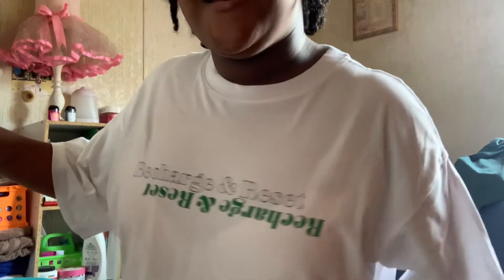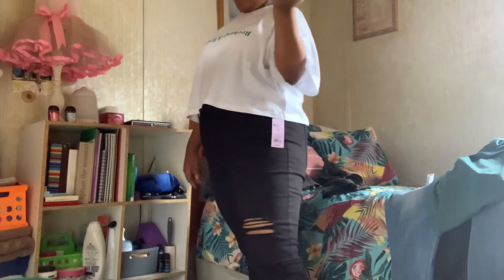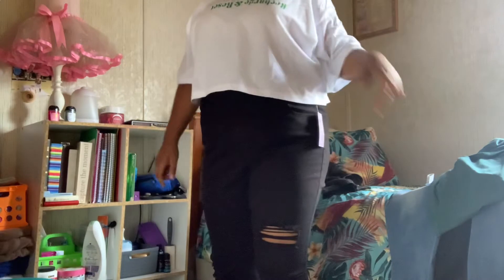This is the H&M shirt that says 'Reset and Recharge' — the little crop top. I have it on with the black pants just to show the look. I don't have any green shoes, but you can always throw on these black Levi's — it's a casual look, nothing extraordinary, but it gives extraordinary vibes.